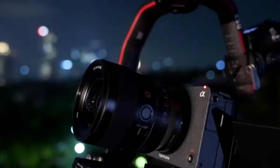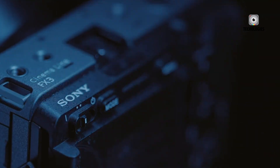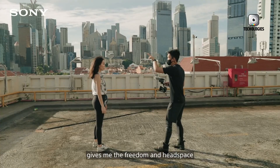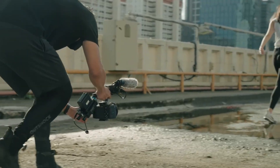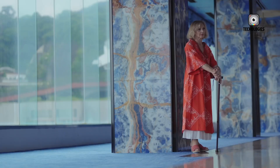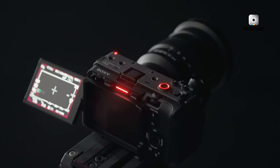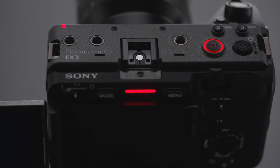Beyond these two headline features, additional leaks suggest the FX3 II could feature a new 24.2-megapixel stacked full-frame sensor. A stacked design typically enables much faster sensor readout speeds, which directly reduces rolling shutter. That's critical for handheld work, fast camera movement, and action-heavy scenes. Less rolling shutter means straighter lines, more natural motion, and footage that feels more cinematic without extra stabilization tricks.